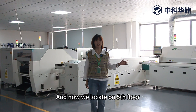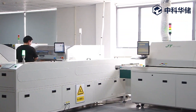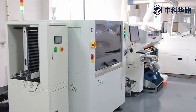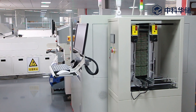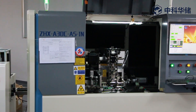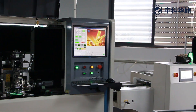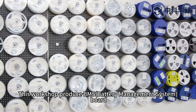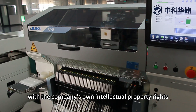We are now located on the fifth floor. Here is our SMT workshop and assembling line. We can see our raw materials here. This workshop produces BMS boards, high voltage control boxes, and EMS control boxes with the company's own electrical property rights.